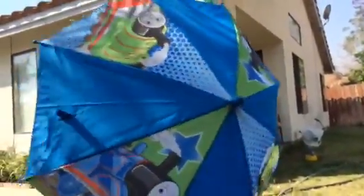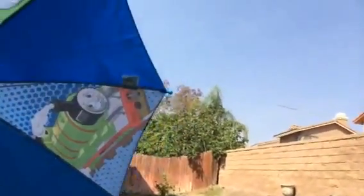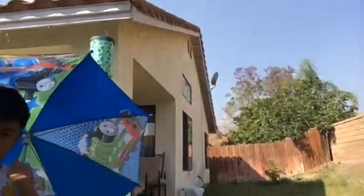You can see an awesome umbrella that has Thomas, Percy, and more Thomas, more Percy — look at that! Here you can see Thomas in the handle; there's a Thomas handle, which is cool. It's an umbrella, and this is what I wanted to share with you guys too.